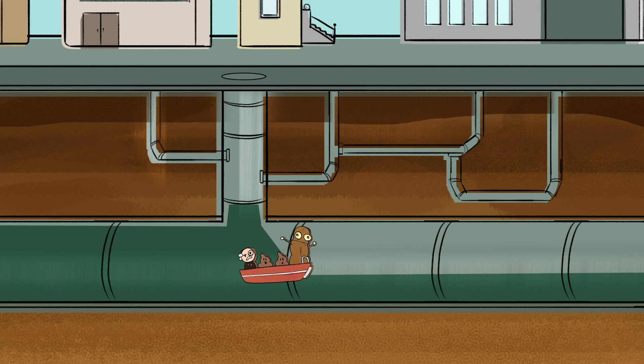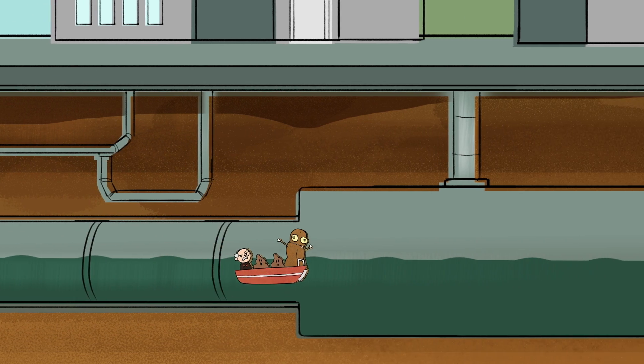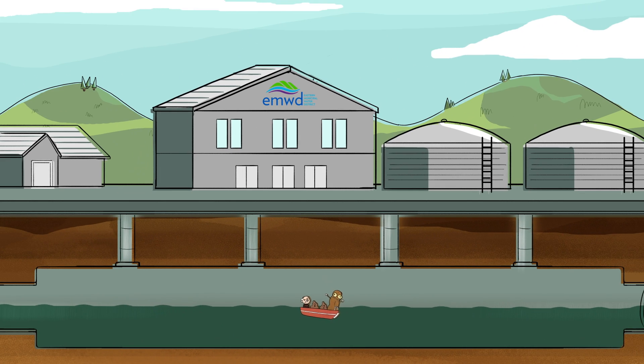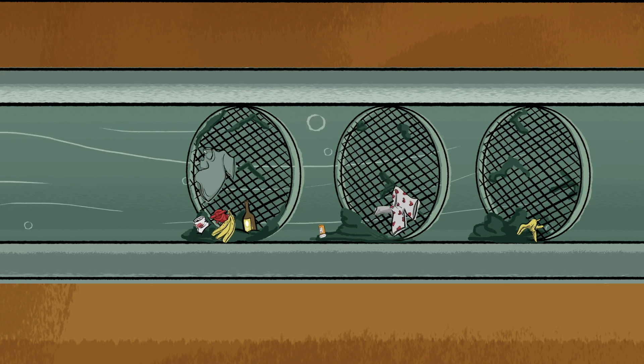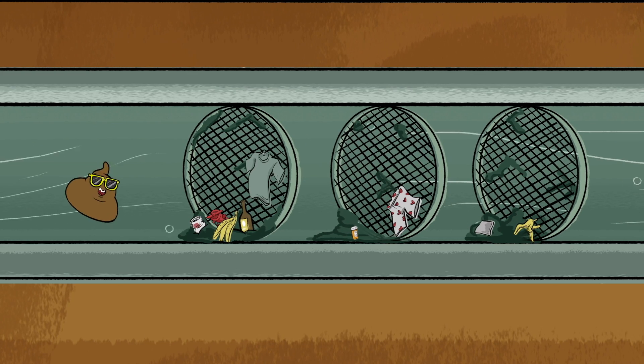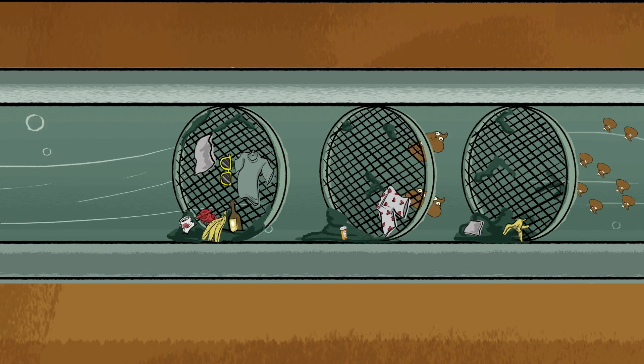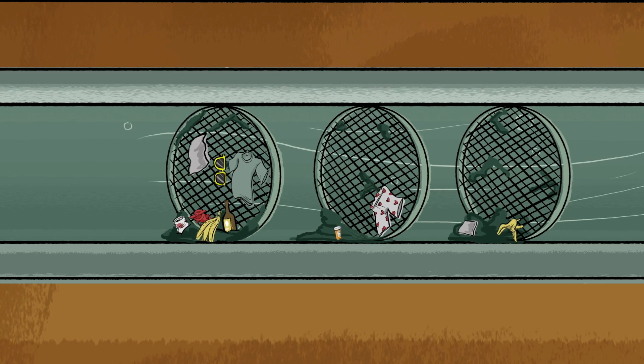Okay, so now the wastewater is flowing again, and we arrive at one of four EMWD regional water reclamation facilities. Here we go through a series of steps to clean the wastewater. The first step is to remove all the big things by sending the waste through grit and rag removing screens.